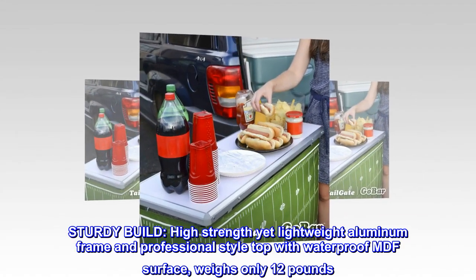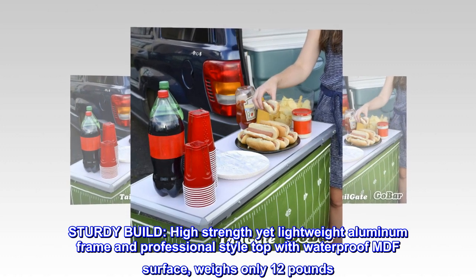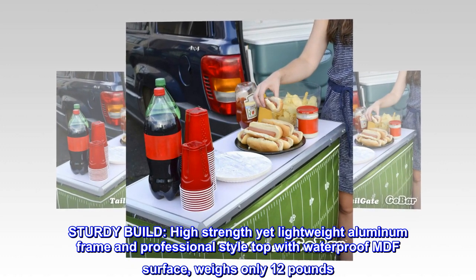Sturdy build. High-strength yet lightweight aluminum frame and professional-style top with waterproof MDF surface — weighs only 12 pounds.